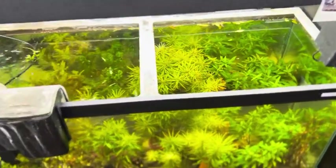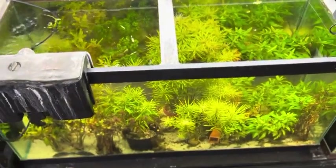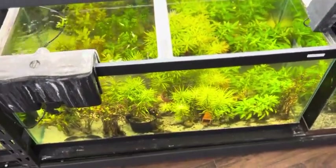Nice planted tank down there — I'm guessing all those plants are for sale. We'll check that out on the other side.